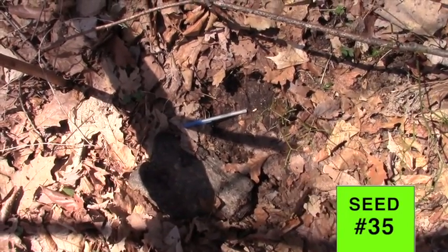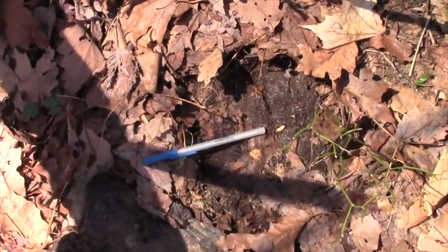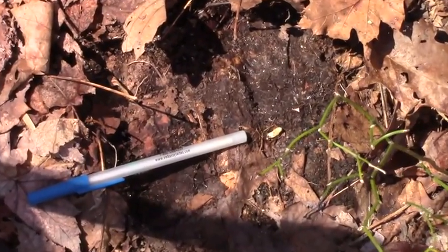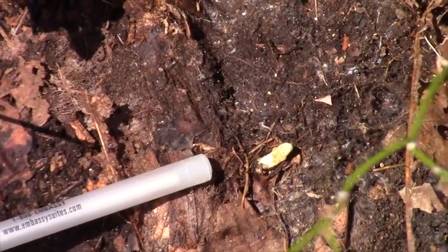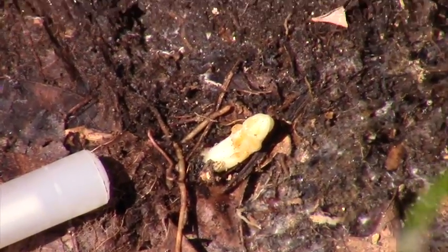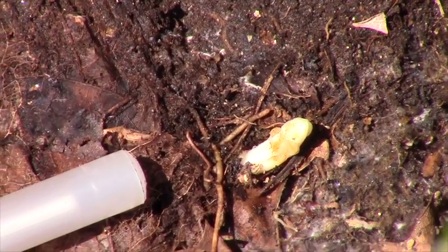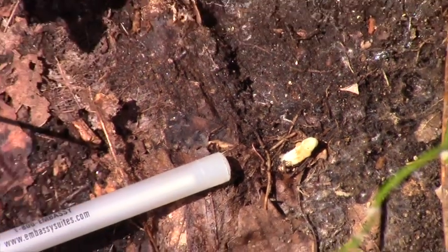Persistence pays off — seed 35! I've got my pen pointing at it. I moved the rock off. You can see that dark area where the rock was. Look at that — that is a Torreya. I'll go in close on that. I know it's a Torreya because I've seen one before at this stage.